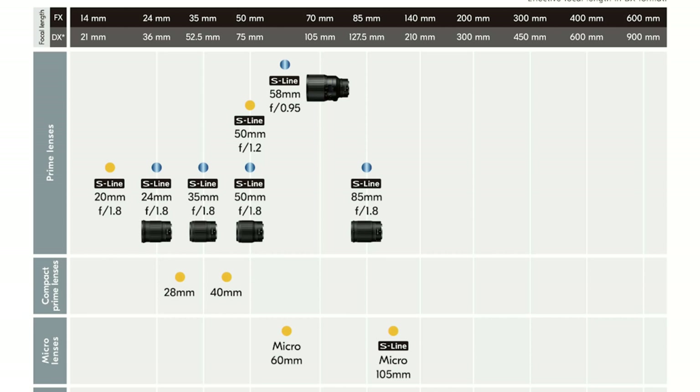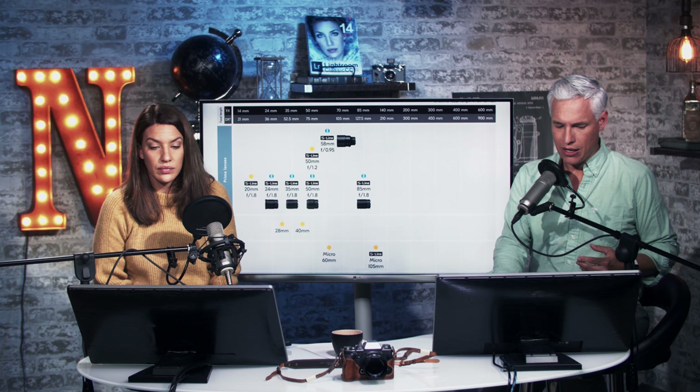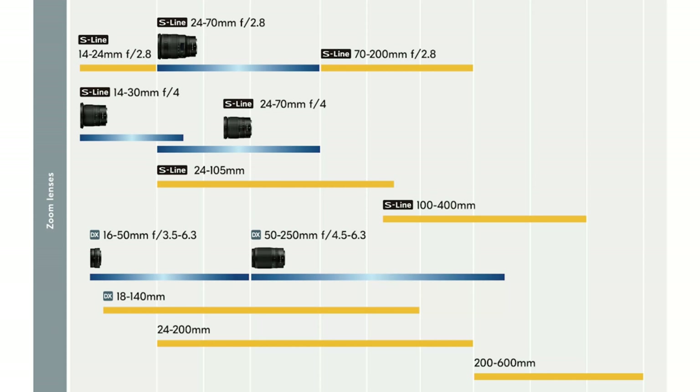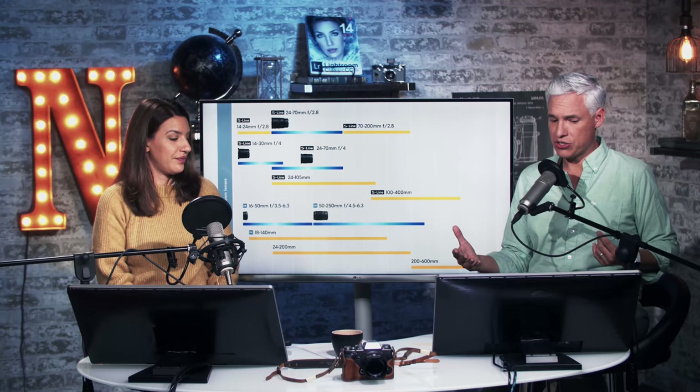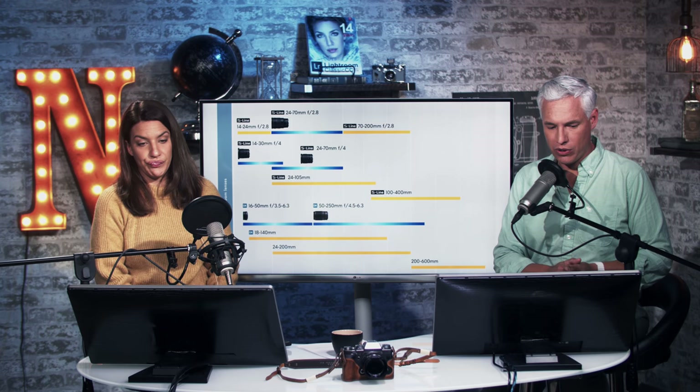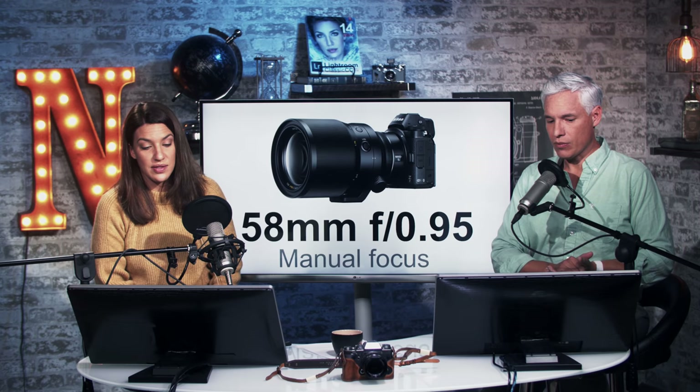Nikon also released their Z-mount lens plan. In addition to existing lenses, we're going to see a 50mm f/1.2, a 20mm f/1.8, compact 28 and 40mm pancake lenses, a 60 and 105 macro lens. The yellow ones are coming soon, the blue ones already exist. They're going to fill out their holy trinity with a 14-24 and 70-200 f/2.8 — we tested the 24-70 f/2.8 and it was absolutely great. There's also a 24-105 probably f/4, a 100-400, and 200-600, so we're finally getting some telephoto zooms.